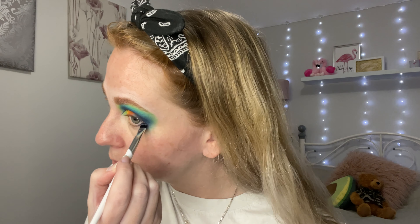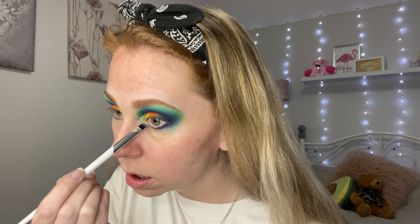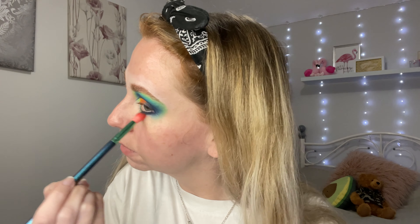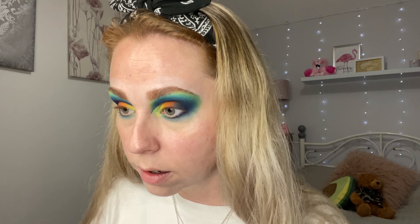Shall we do the lower lash line while we're here? Underneath I'm just going to run San Francisco, which was the deepest blue, and then Sky High, which was the one next to it — slightly lighter blue. And then Europe, which was a lovely powder blue. Then I'm just going to take a clean brush and wiggle. Then I'm going to take a dab of that Vacay shade and just pop it near the inner corner.